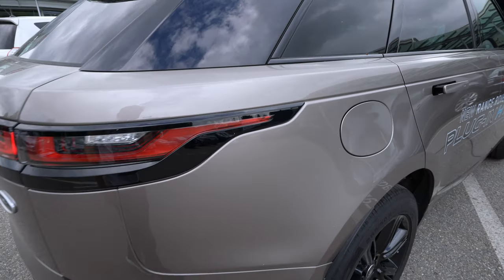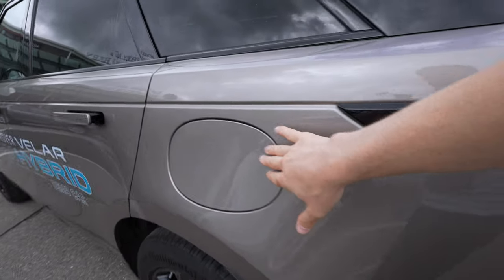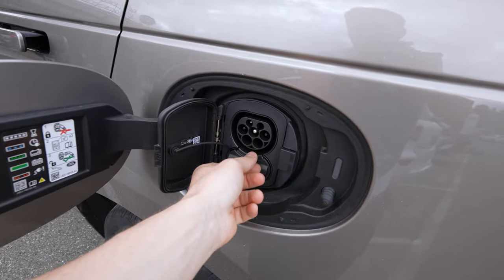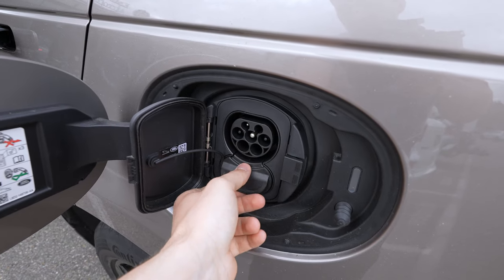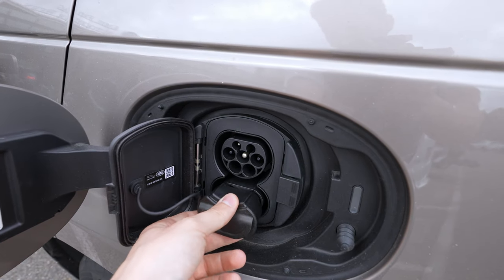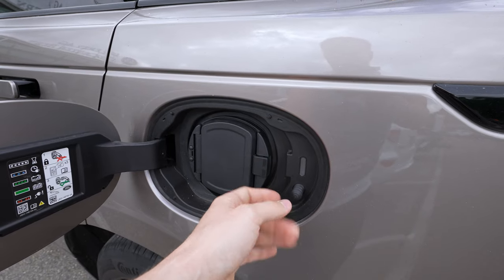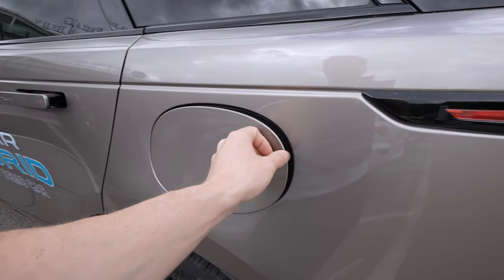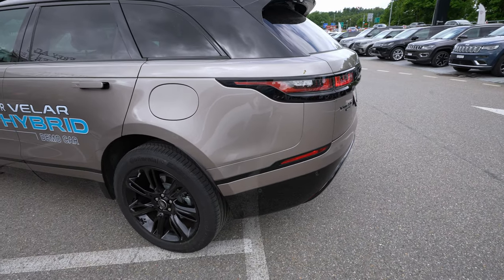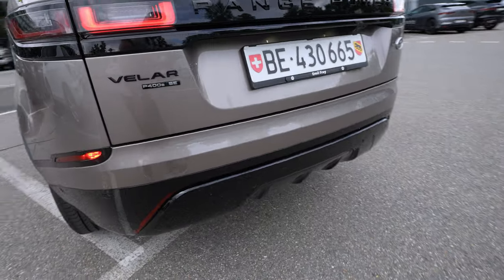On the right side of the car is the petrol tank, and on the left side is the charging port. There you have the AC charging and DC charging ports. DC charging allows up to 50 kW maximum, and you'll need around 40 to 50 minutes for a full charge. The battery is located under the floor in the trunk.